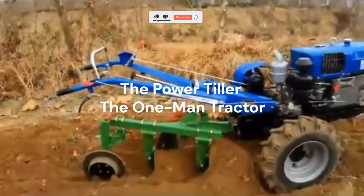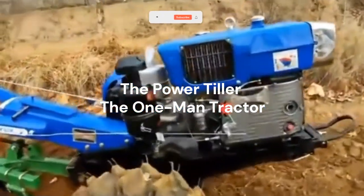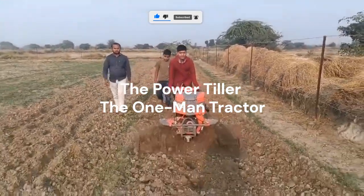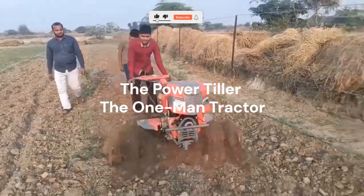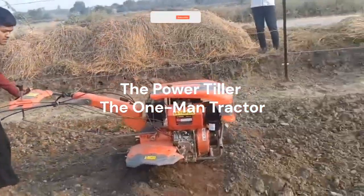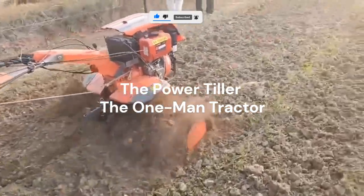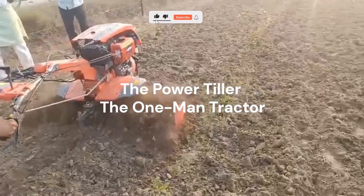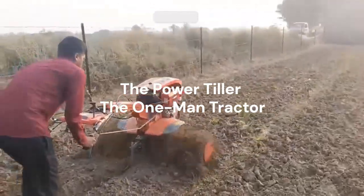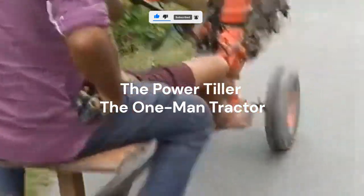If you've ever plowed or prepared land by hand, you know the pain — sore arms, slow pace, uneven soil. Now imagine a compact machine that churns through the ground like butter. That's the power tiller. It loosens and aerates soil, mixes compost evenly, and even levels the ground for planting, all in one go. It's small enough for backyard gardens, yet strong enough for large plots, saving days of labor and fuel compared to a full-size tractor. Most beginners overlook adjusting the blade depth — a shallow setting for soft soil and deeper for clay or virgin ground. Get that right, and your crops start off stronger.